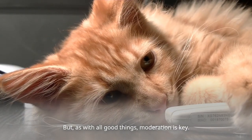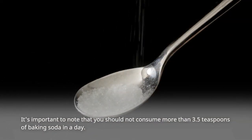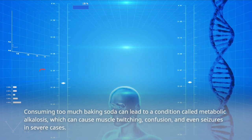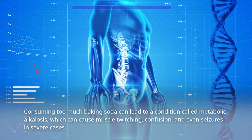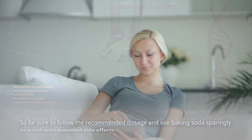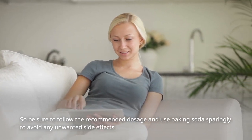But, as with all good things, moderation is key. It's important to note that you should not consume more than 3.5 teaspoons of baking soda in a day. Consuming too much baking soda can lead to a condition called metabolic alkalosis, which can cause muscle twitching, confusion, and even seizures in severe cases. So be sure to follow the recommended dosage and use baking soda sparingly to avoid any unwanted side effects.